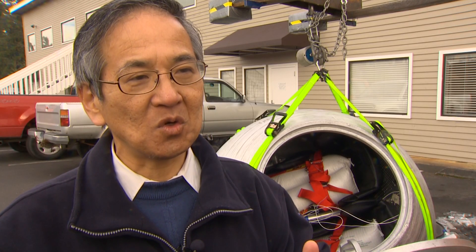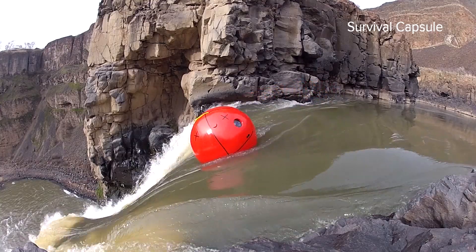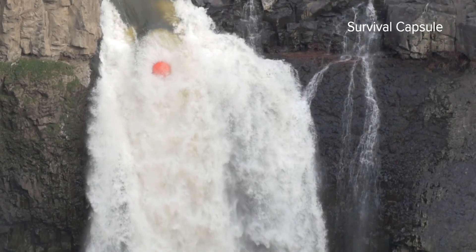Nature is always testing us human beings. It even survived a drop over Palouse Falls. My 50-year career in doing tsunami research shows that every time we discover something new, the hazard is worse than we thought.